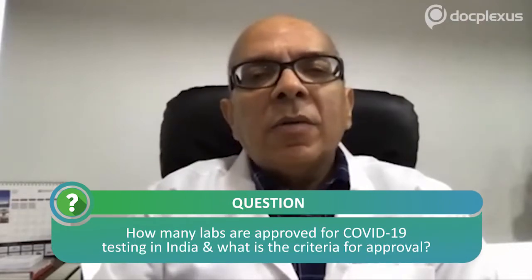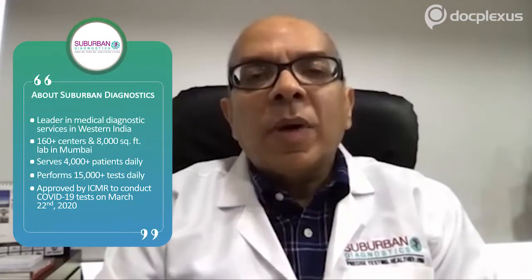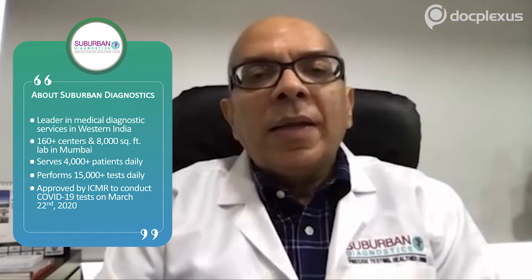Currently there are close to 60 private labs approved across the country. Maharashtra has approved the largest number — about 14 labs. Suburban Diagnostics was in the first list of labs that got approved on 22nd March. The criteria is based on how many labs are NABL accredited. First, you have to have a NABL-accredited PCR facility, and then they assess credentials, experience, network, and ability to collect samples.